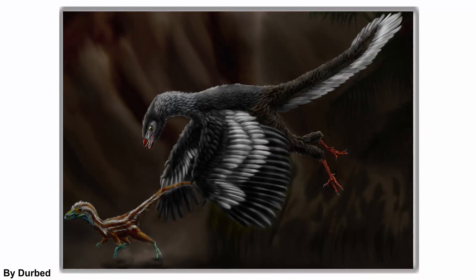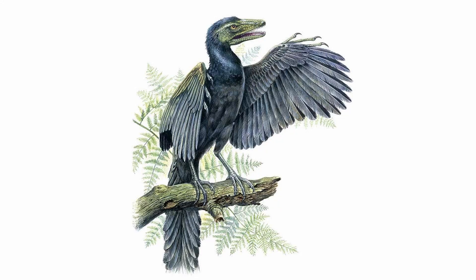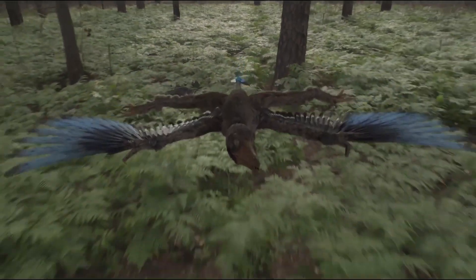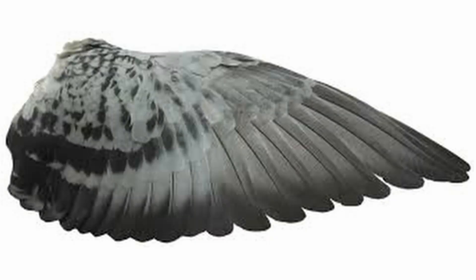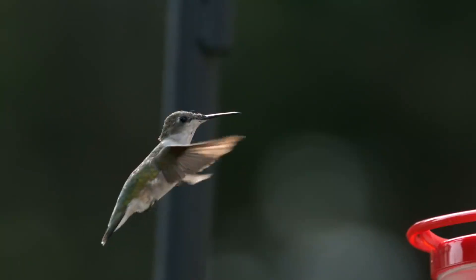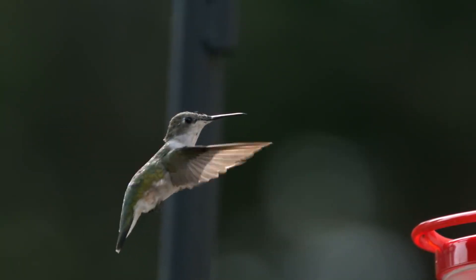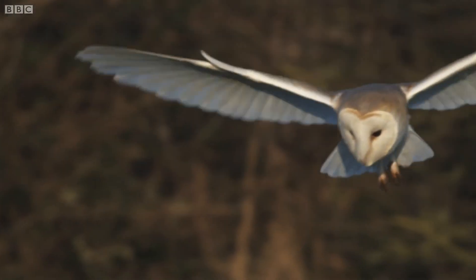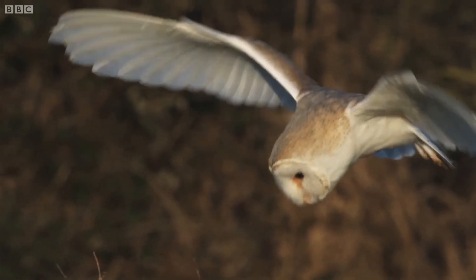The first Maniraptoran that started looking more like a bird than a dinosaur was Archaeopteryx, which lived around 150 million years ago. Here we see some early features helpful for flight, mainly their wing feathers, which were long, stiff, and asymmetrically shaped, enabling them to provide lift and thrust while gliding. This is important because feathers are one of the most important factors for flight, with some birds today developing super-specialized feathers — like owls, for example, who have small serrations on the feather edges that make them extremely quiet while flying, and thus while hunting.